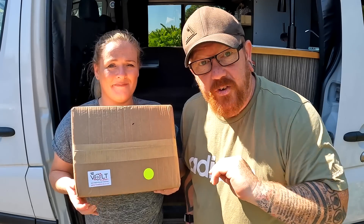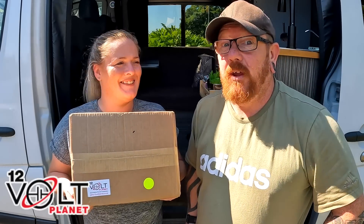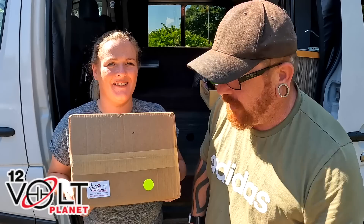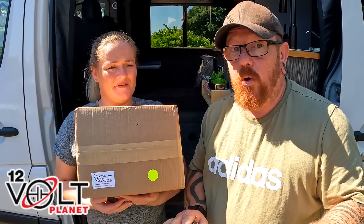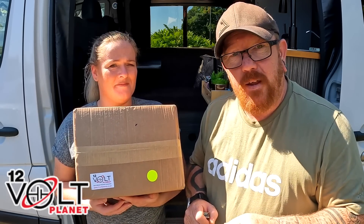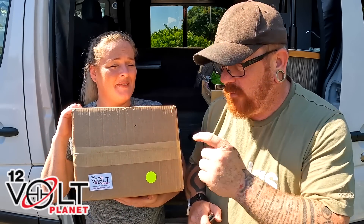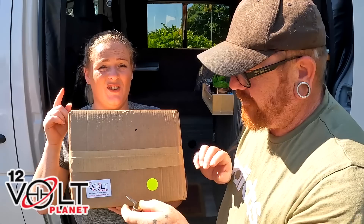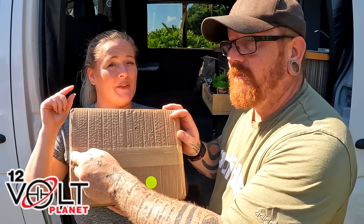We need a new solar controller. So after putting it on Instagram, the first people to reach out to us were 12 Volt Planet. Craig straight on the Instagram — what's gone on? We sent them the video, showed them what had happened. And he was like, wow, we've never seen anything like that before. So in their good nature, they turned around and said, we've got the right thing for you, it's going to be in this box. Craig, not all heroes wear capes.